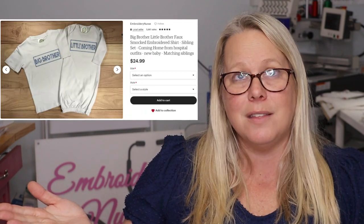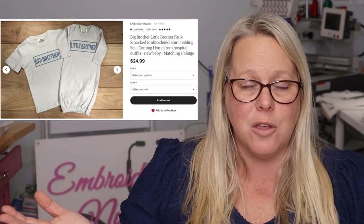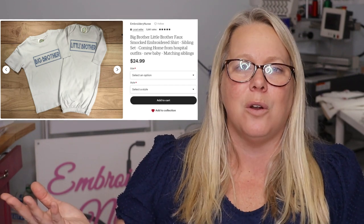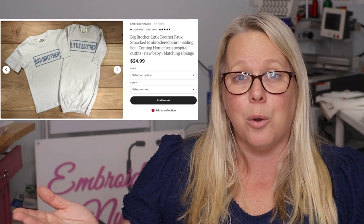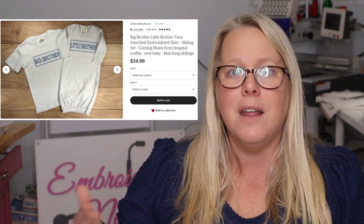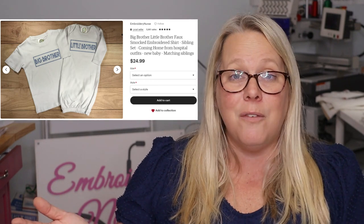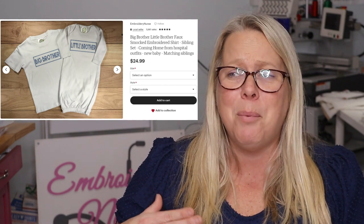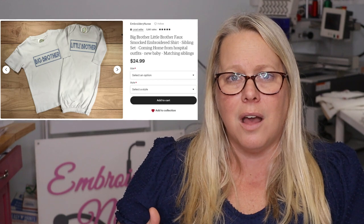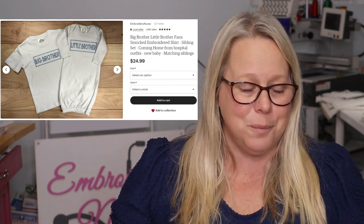Number eight: my eighth top listing on Etsy in 2022 is Big Brother Little Brother sets. These are so cute — you don't have to buy the set, you can buy one or the other. These aren't even individualized; they are just faux smocked embroidery, which is super fun and cute. I love the classic look of it. I make a lot of these and love every one of them because I know I am part of a cute photo op, sharing the moment of bringing a new sibling into the world.